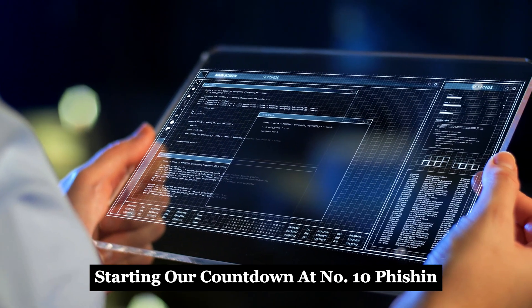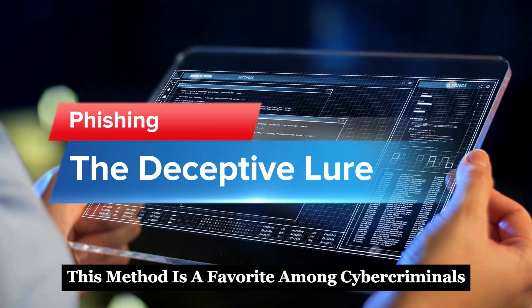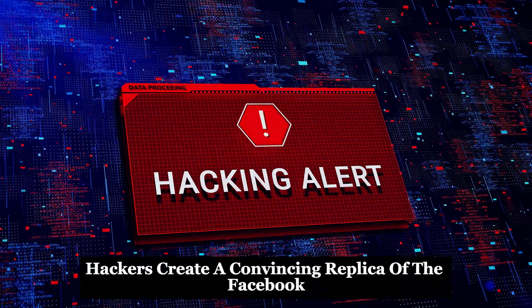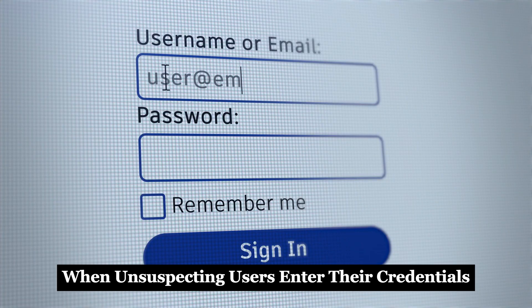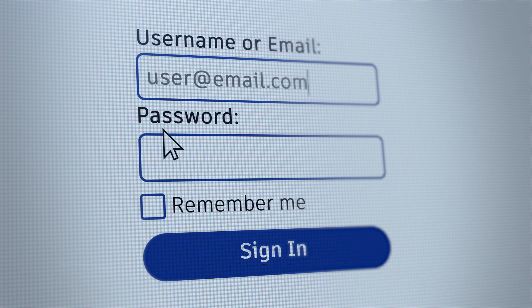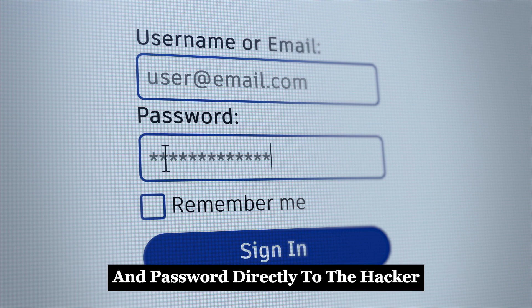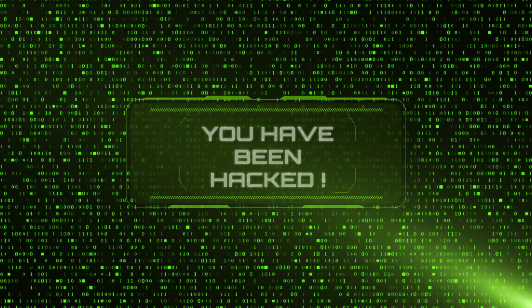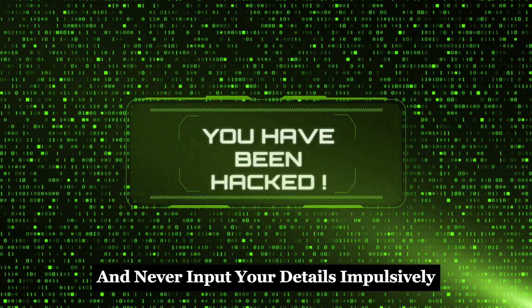Starting our countdown at number 10: phishing. This method is a favorite among cyber criminals for its simplicity and effectiveness. Hackers create a convincing replica of the Facebook login page. When unsuspecting users enter their credentials, thinking they're logging into their accounts, they're actually handing over their username and password directly to the hacker. It's a classic case of digital deception. Always verify website URLs and never input your details impulsively.